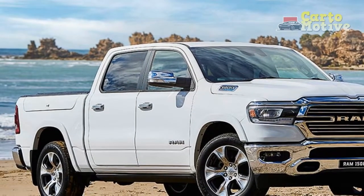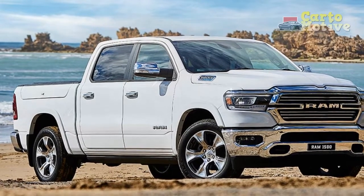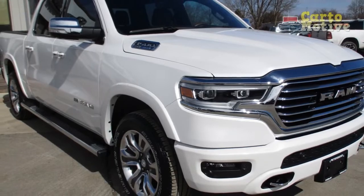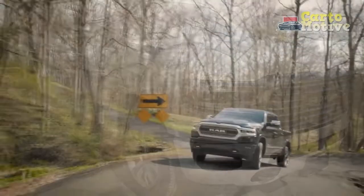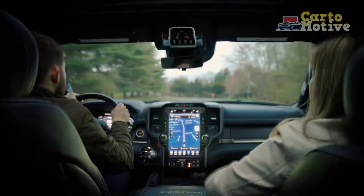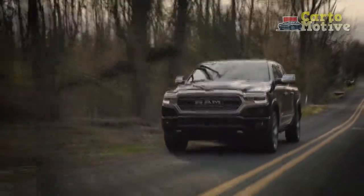2022 RAM 1500 changes — what's the difference versus the 2021 RAM 1500? For the 2022 model year, the RAM 1500 is receiving the new U-Connect 5 infotainment system from the Big Horn trim and up. The new system is four times faster than the old, with three times more memory, Wi-Fi, and tow-specific navigation.